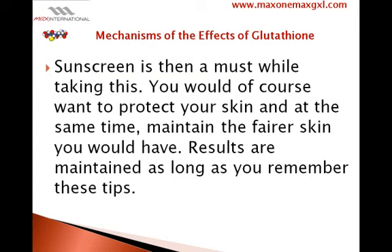Sunscreen is a must while taking this. You would of course want to protect your skin and at the same time maintain the fairer skin you would have. Results are maintained as long as you remember these tips.